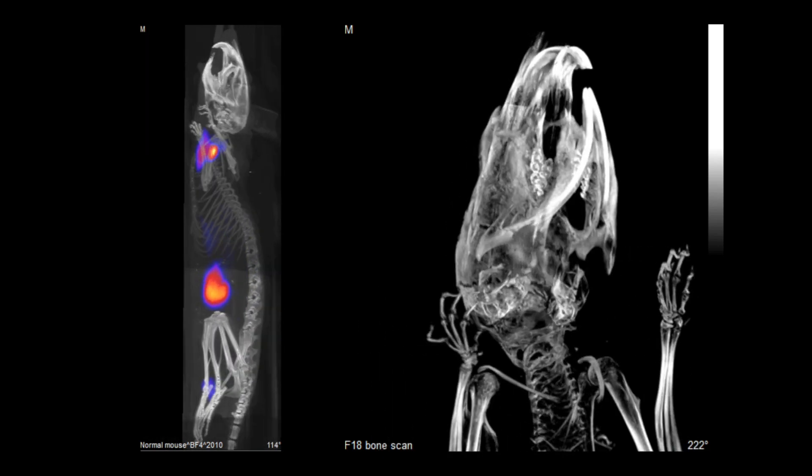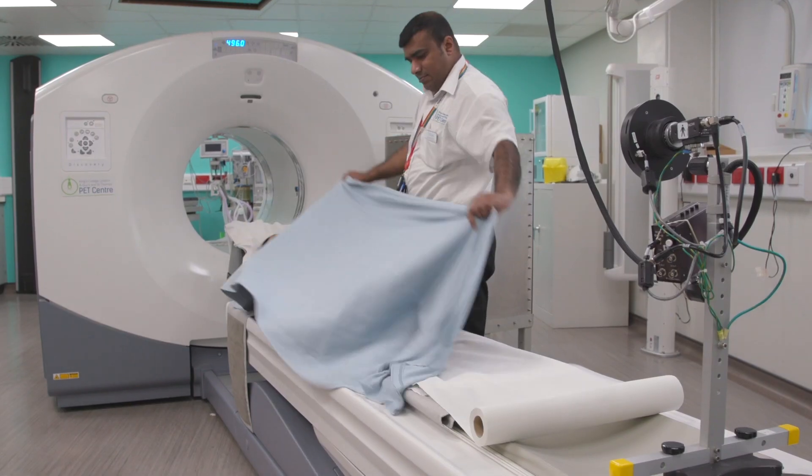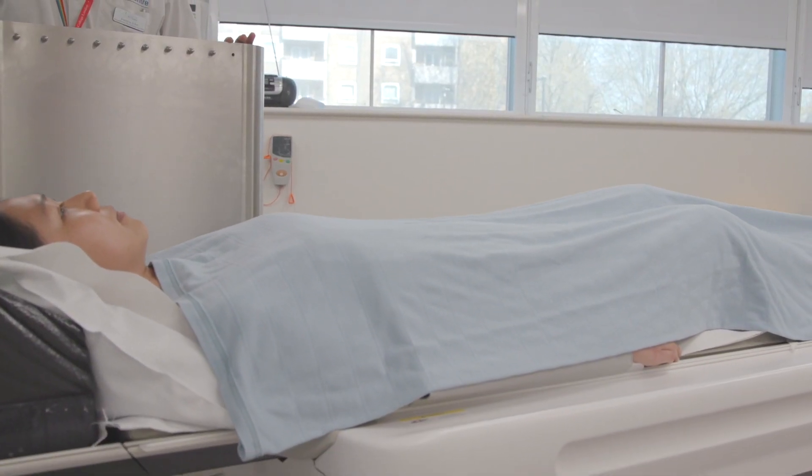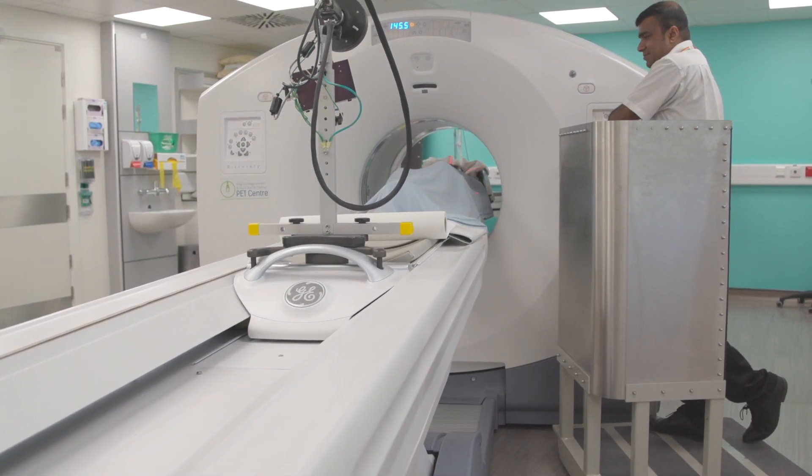It's a really exciting area to be involved in because what we do is we inject radioactive substances into patients. These are trace amounts of radioactivity — very, very tiny — and then we wait a while and we use our fantastic cameras to see where the tracer has gone.